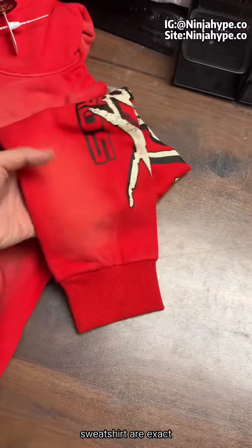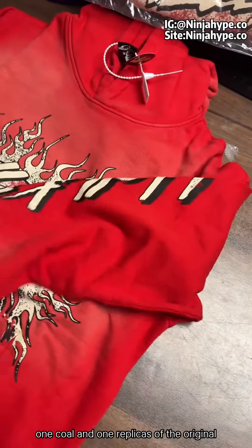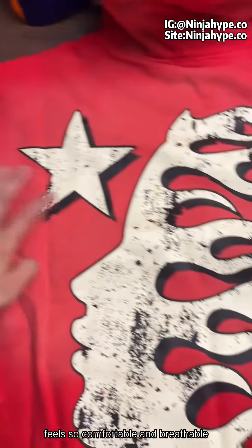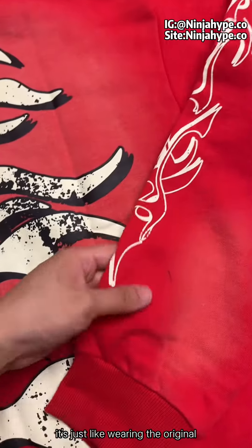The labels and all the tags on this sweatshirt are exact 1:1 replicas of the original. Including the fabric, which is 100% pure cotton — feels so comfortable and breathable. It's just like wearing the original.